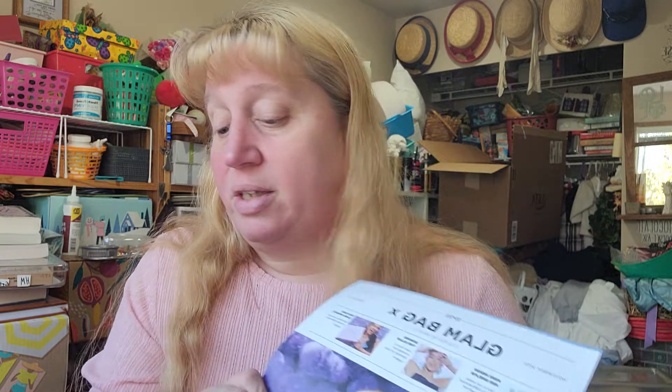That is my Ipsy Glam Bag X for November 2022! The pamphlet they hand out is a lot smaller than normal and doesn't tell you much, which is a bit disappointing. Tell me what you think — if you get the Glam Bag X, I really like getting it because I enjoy most of the products and I get to pick most of them, which makes it even better. Hit the like button, subscribe, comment, and I'll see you again soon!